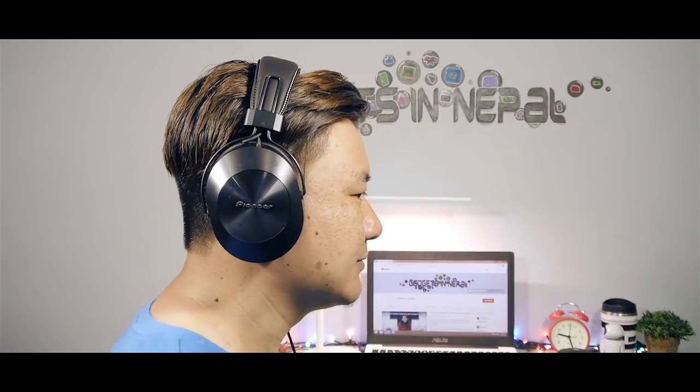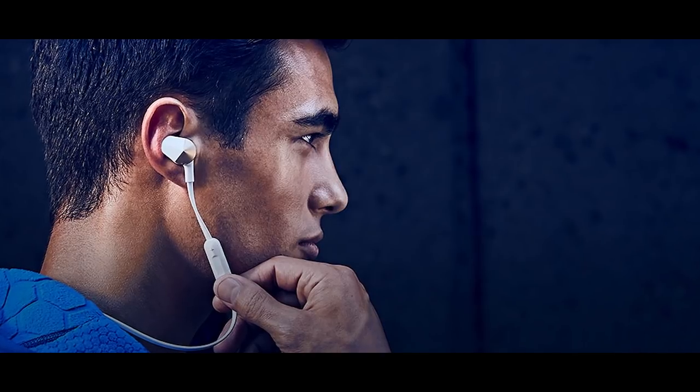Over-ear headphones are suitable if you are a content creator, a sound engineer, a frequent traveler on buses or airplanes, or a PC or mobile gamer, because they reduce background noise and help you concentrate. However, over-ear headphones can put direct pressure on your ears, so you can't go running or work out with them. That is why I suggest going with wireless in-ear headphones with an IP rating, because if you are working out or running, you don't have to worry about your earphones getting damaged.